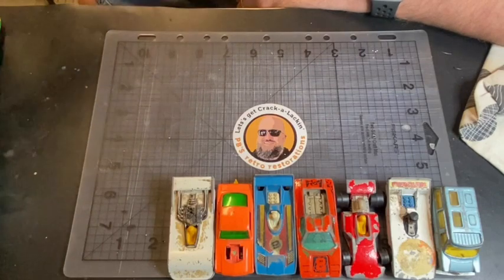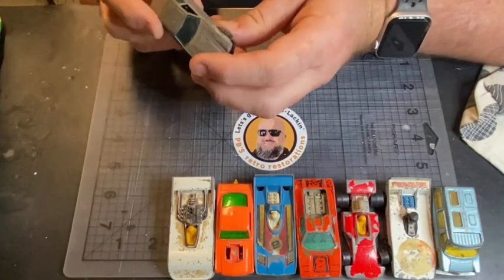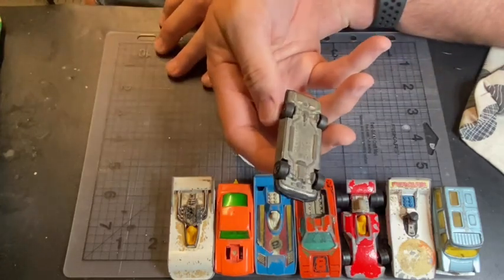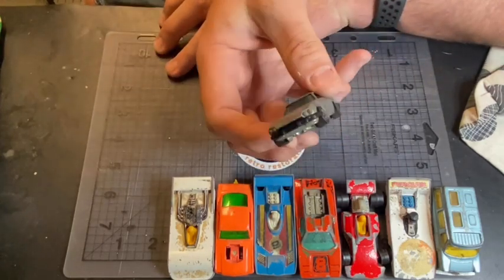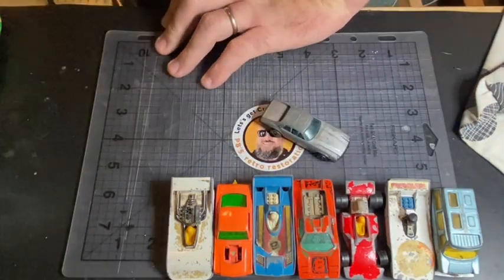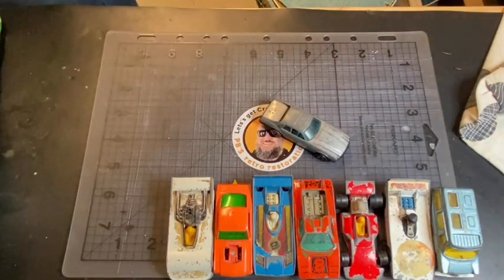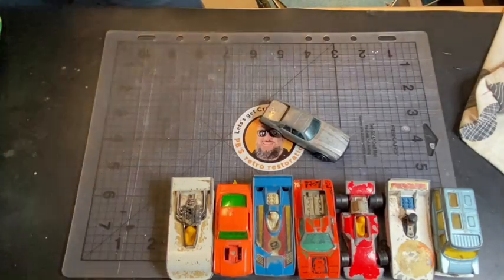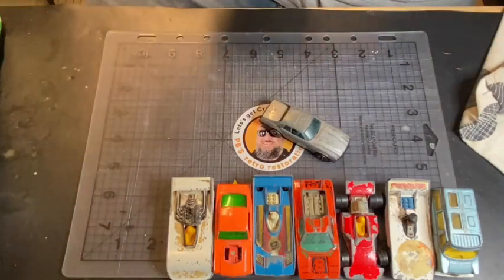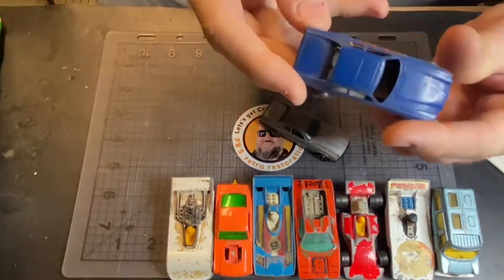It is belting down rain here, viewers. Oh yes — I've been waiting to find one of these for years, just for the interior parts in it. I've had this one in my collection for years. It's very dusty at the moment because I've had it on the shelf, but it's in pretty much perfect condition.